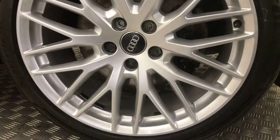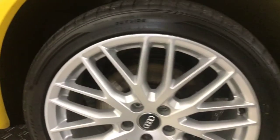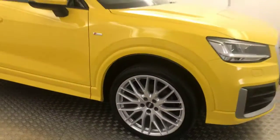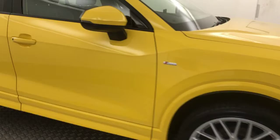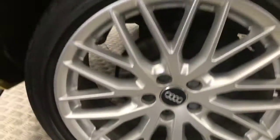Around to the side, you've got these very nice 19-inch multi-spoke alloy wheels. You can see they're all in fantastic condition and they go very well with the yellow paint. Nice and clean down the side. You've got privacy glass on the rear, and your alloys are all perfect.